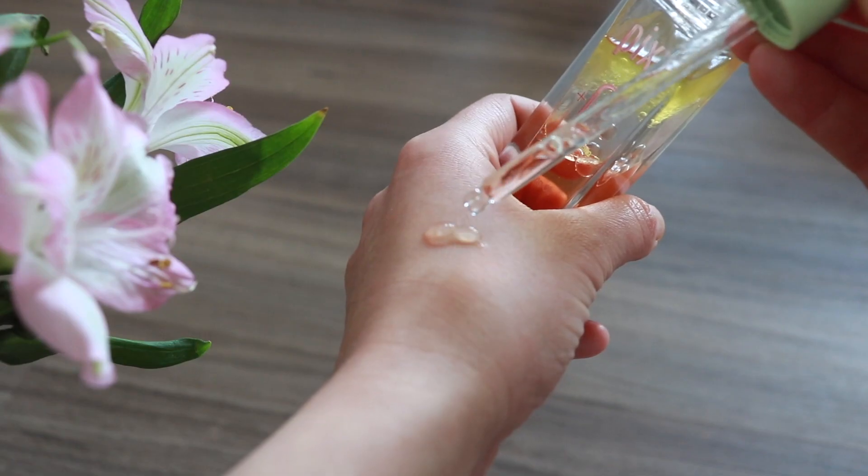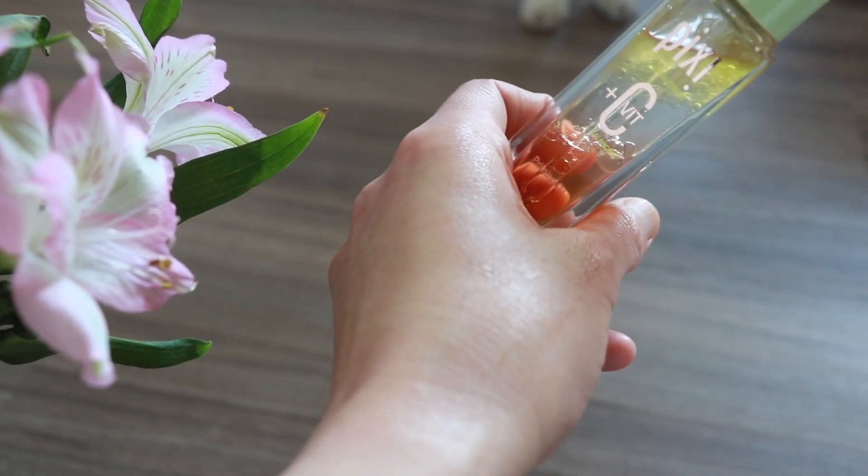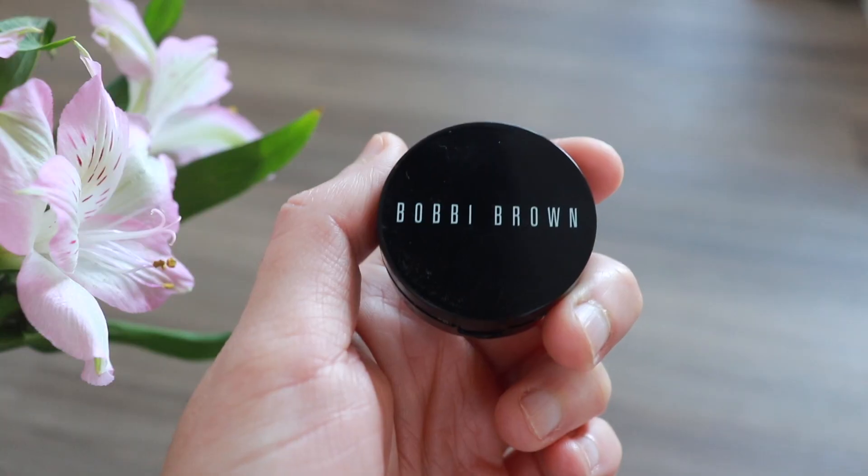I already moisturized my face and now I'm using this Pixie primer to start off the makeup. My dark circles are pretty bad, so I always use a corrector and a concealer. I'm using the Body Brown corrector.